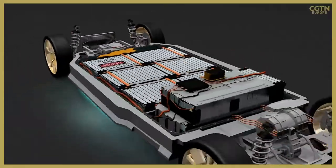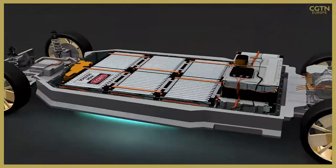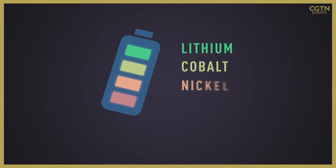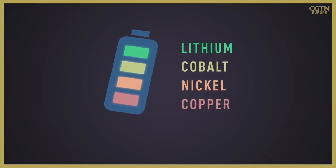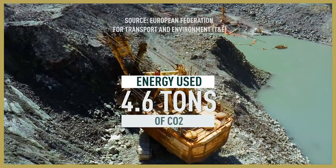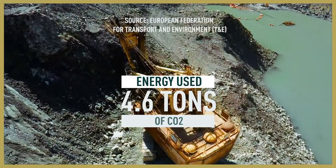The batteries that power EVs need raw materials which are extracted from the earth. These materials include lithium, cobalt, nickel, and copper, among others. The extraction, refining, and delivery process requires heavy machinery, so it uses a lot of energy, which produces greenhouse gases.